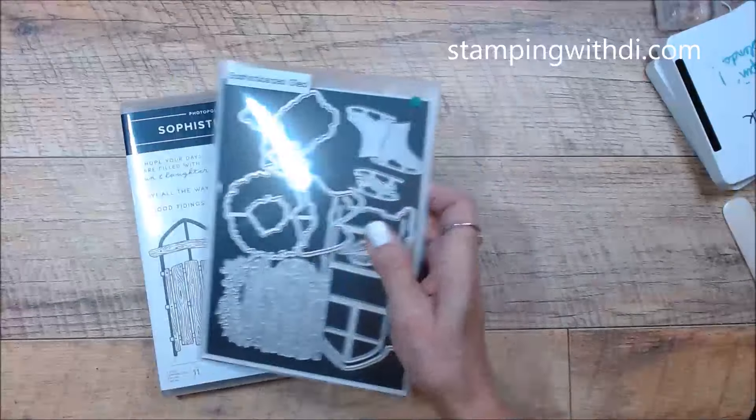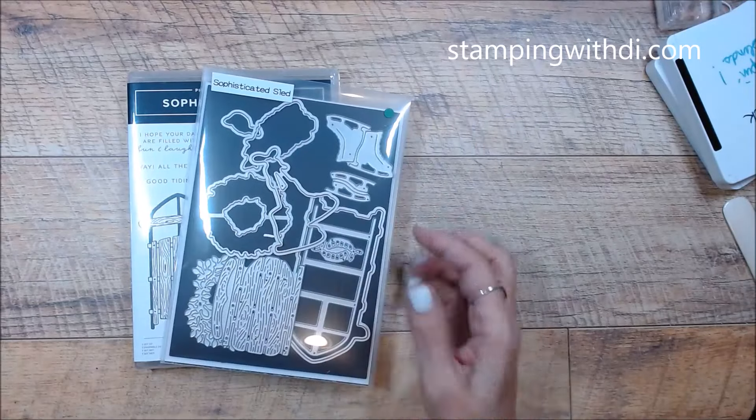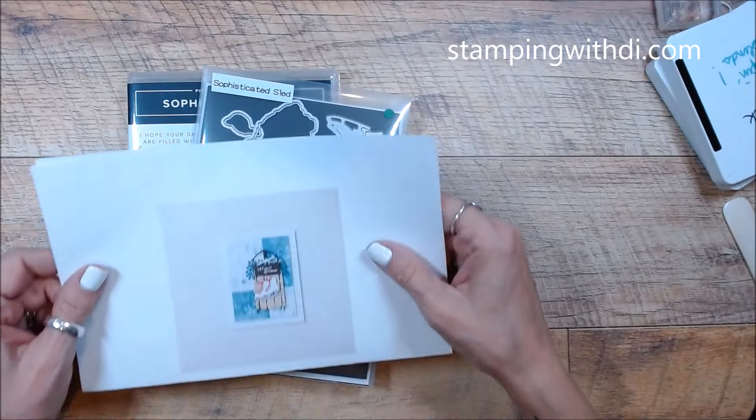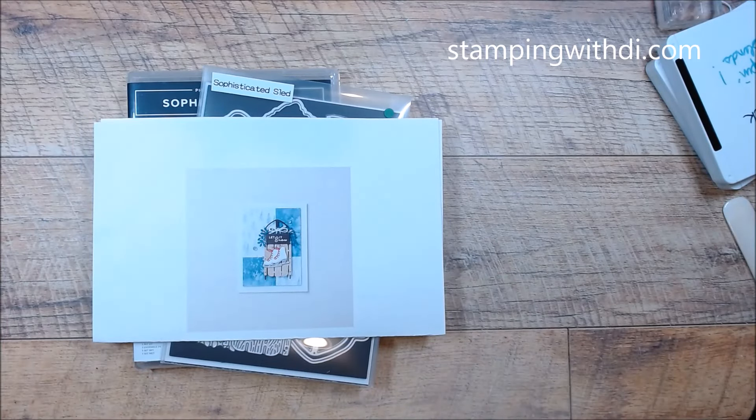All right, so what are we doing today? This is the online exclusive Sophisticated Sled — it is so fun. And this is a card I'm going to be doing. I'm going to look real quick because I want to confirm it's online and not something we could pre-order.